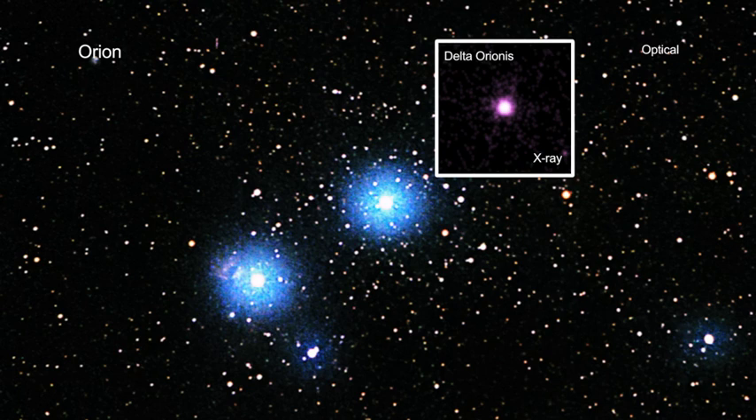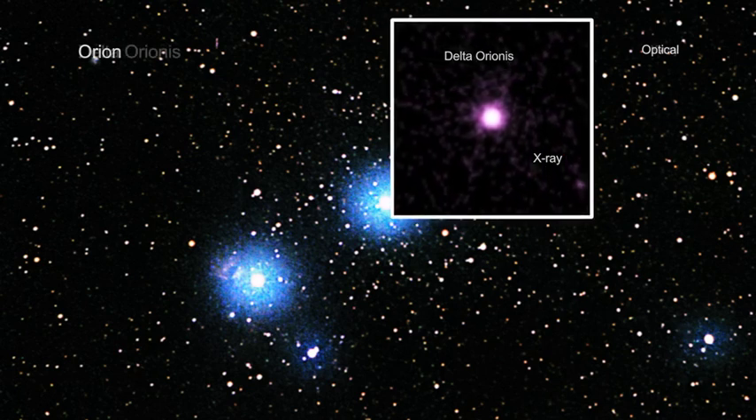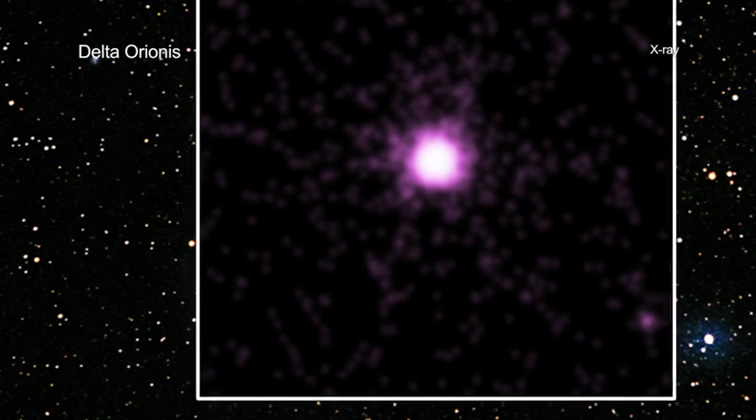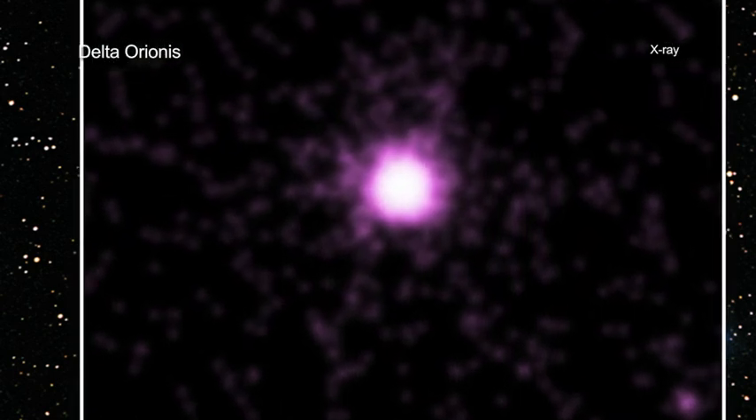Modern astronomers know that Delta Orionis is not simply one single star, but rather it is a complex multiple star system. Delta Orionis is, in fact, a small stellar group with three components and five stars in total.